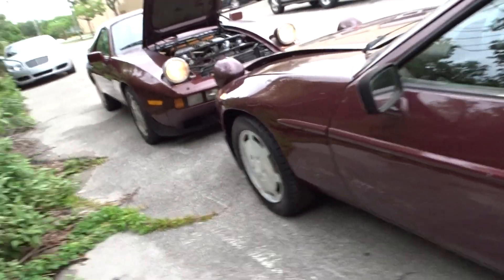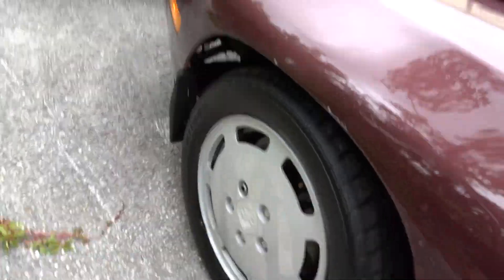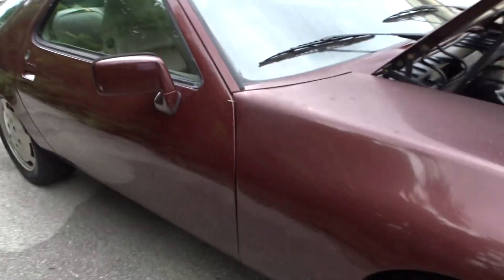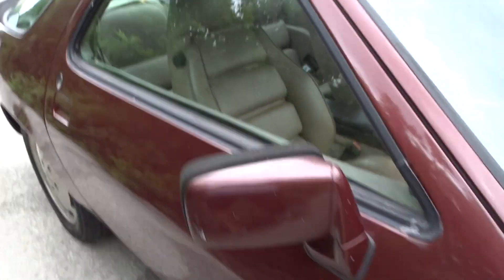They're both running and the lights work. There are decent tires on them, though I don't know how old the tires are. These cars were found in a barn in Texas.